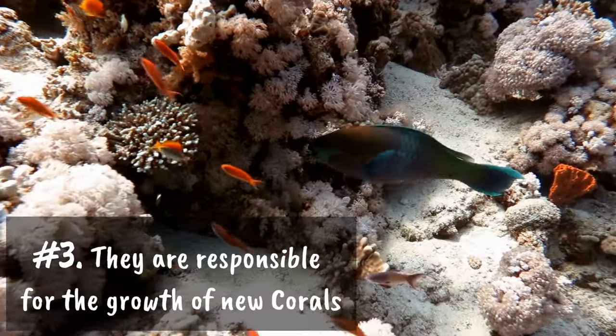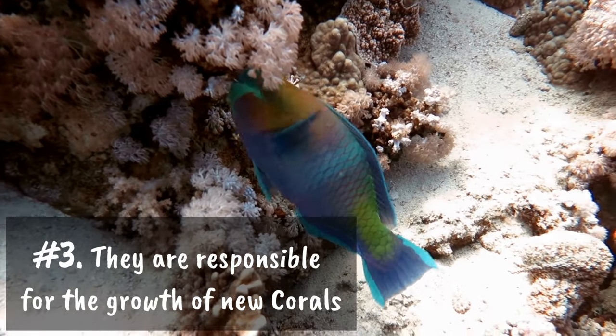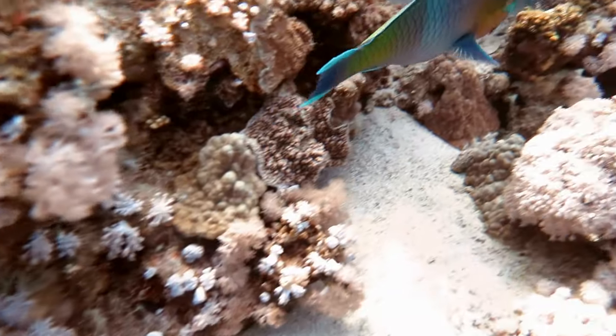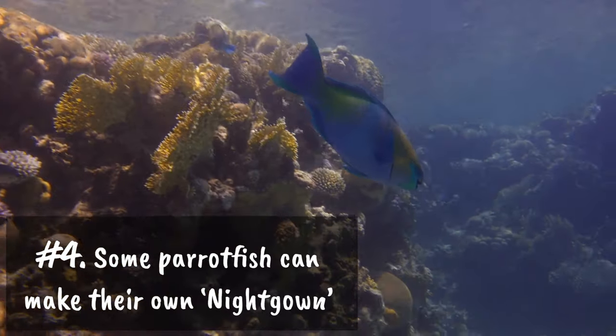Number three: parrotfish play an important part in our ecosystem — they are responsible for the growth of new corals. Number four: some species of parrotfish can make their own nightgown when they go to sleep.